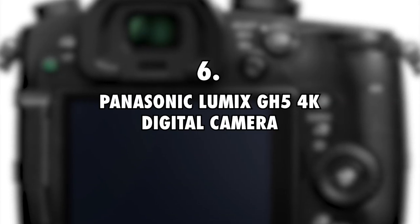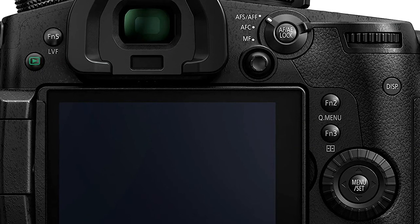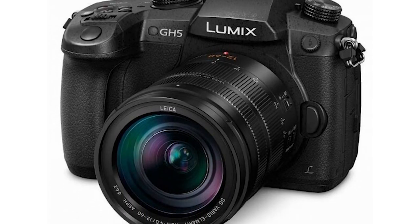6. Panasonic Lumix GH5 4K Digital Camera, $1,600. Elena and Riley have the Panasonic Lumix GH5 4K Digital Camera as part of their filming and camera equipment. This camera costs approximately $1,600.